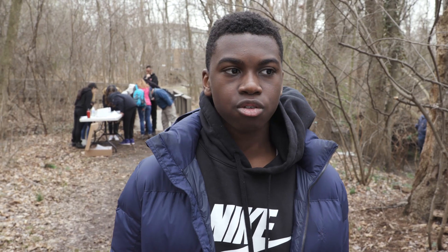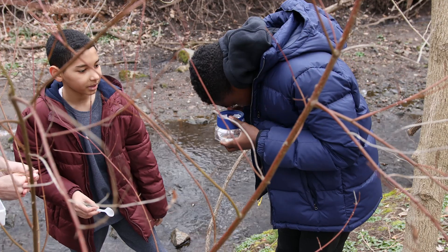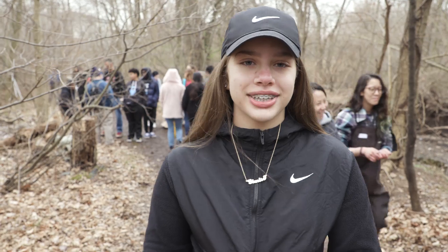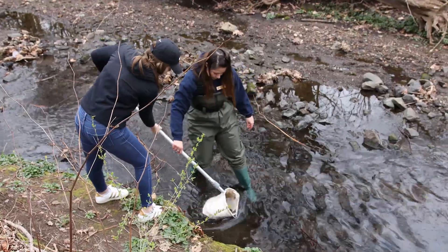It's going pretty well, it's fun. The macro organisms that you can find in here, you really don't even know that they exist until you actually see them. It's been good because we're all working together, helping out with the net and getting all the bugs out of the bins.